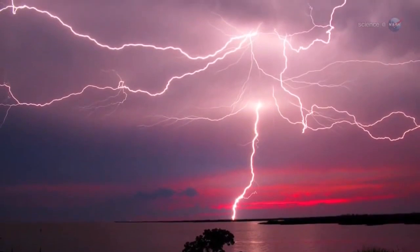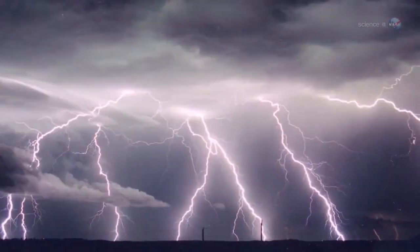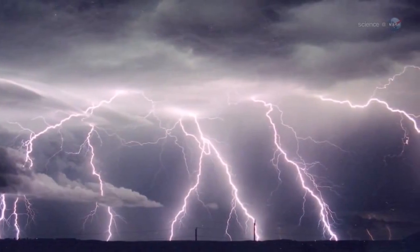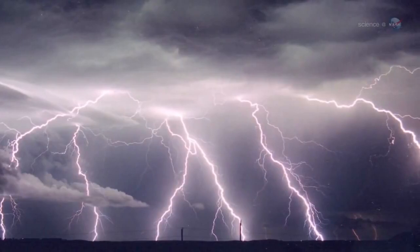We all know what comes out of the bottom of thunderclouds: bolts of lightning. Jagged columns of light plunge earthward, heating the air to 50,000 degrees Fahrenheit — about five times hotter than the surface of the sun.